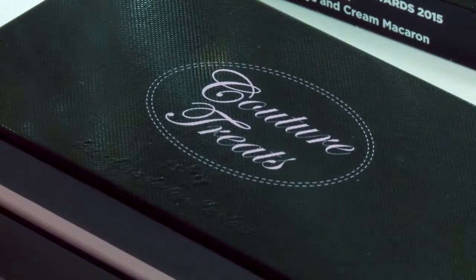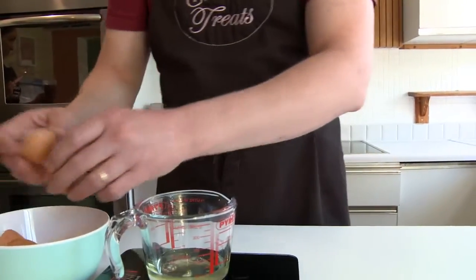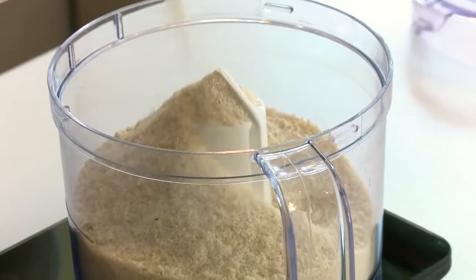We are Couture Treats. Our ethos is very much baked with fresh ingredients. We get our free-range eggs from the farm — Lacy's farm just up the road. We get our fresh double cream from there as well. We bake with fresh ingredients and we don't put flavorings in our products. For example, our Royal Mint macaron is made with fresh mint leaves.